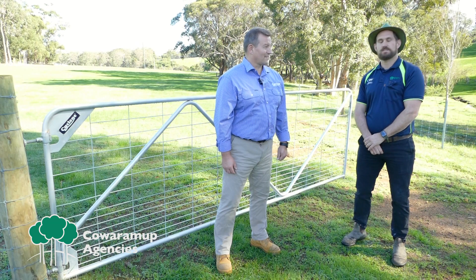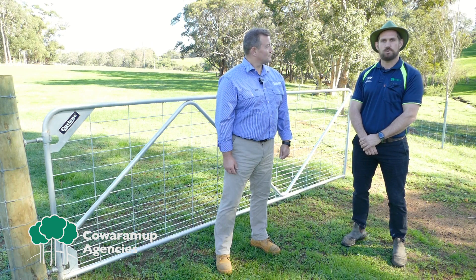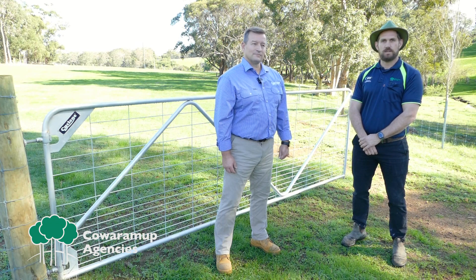Alright, thanks for that Bill. So if anyone's looking for new gates or looking to upgrade, come in and see us at Quirum Up Agencies. We have a wide variety of gates in store and all the accessories required, so give us a call, come in and visit us and we'll get you sorted.